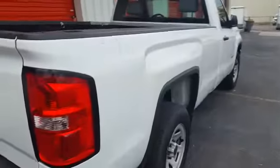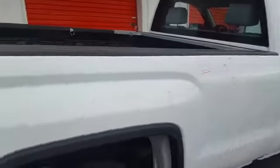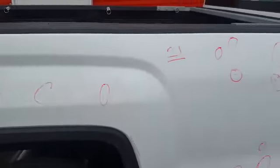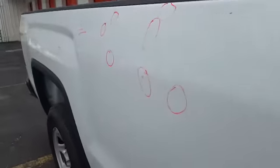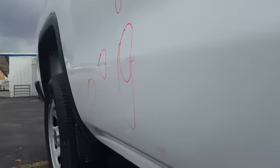Skipping ahead to the right bedside, we have 21 dents total. They're mostly shallow, normal, round-type dents. I believe I have a couple of line dents down here — it's hard to see them.